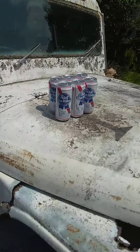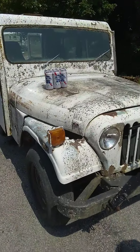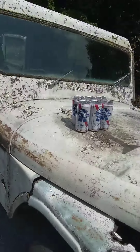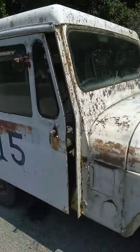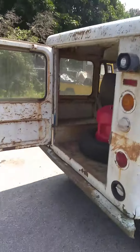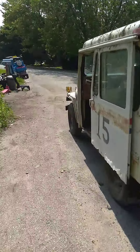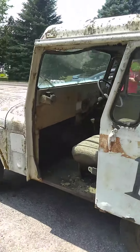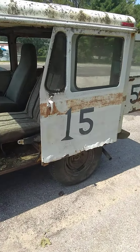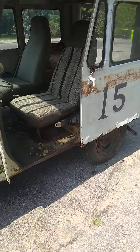We'll throw some PBR cans on it somewhere and maybe find an old PBR sign or something to stick on it. Anyway, if you like what I've got going on, like and subscribe and you can see when I start my Jeep projects — they're gonna be cool. Have a great day!